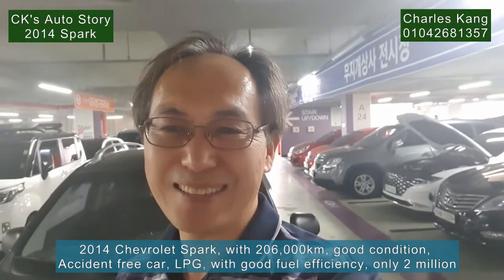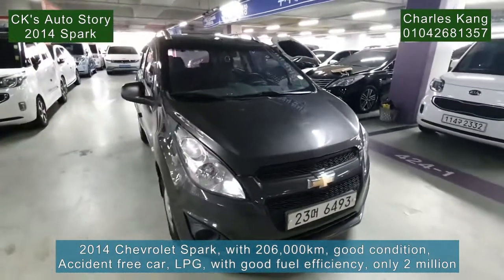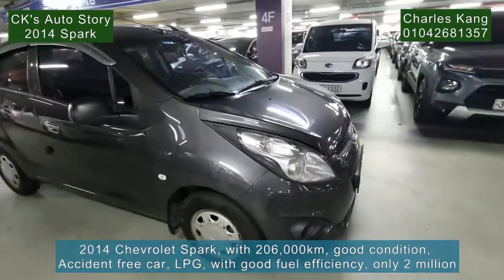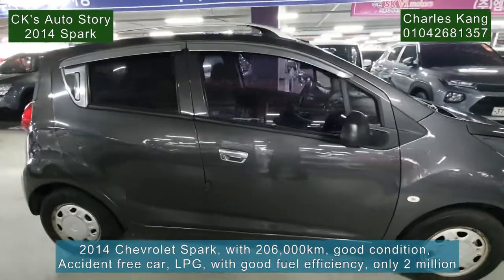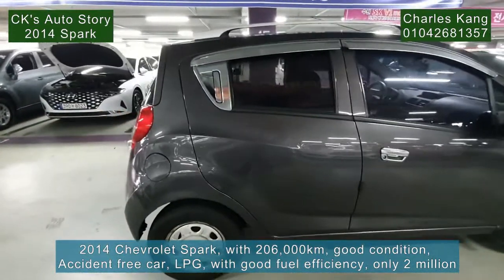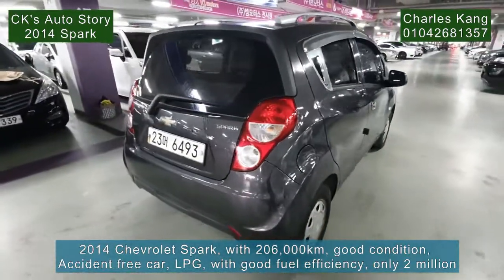Please follow me. Let's check out the outside. This is purple color — nice color. It's 2014, so the year is quite good. It's a basic option, but with good condition and also this is an LPG car. LPG has good fuel efficiency, so I'm sure that you will love this car very much.